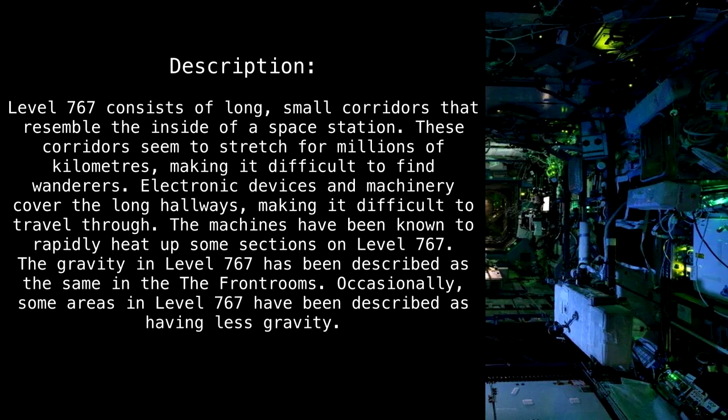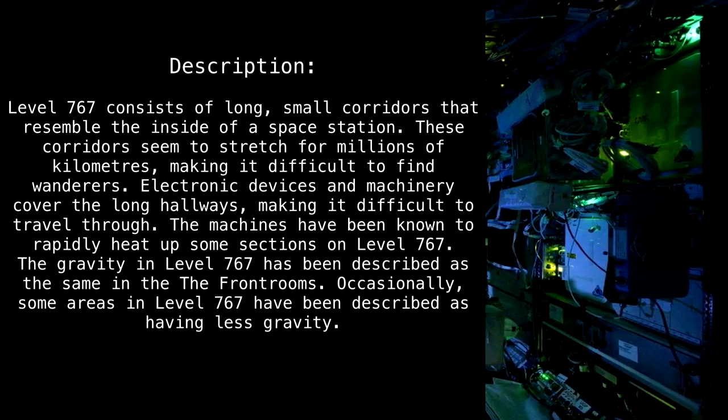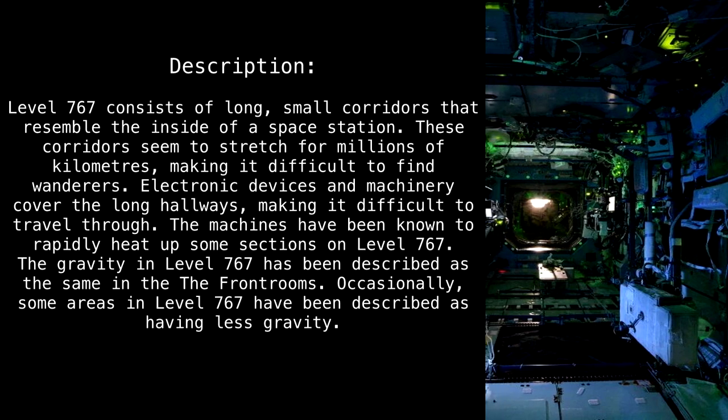These corridors seem to stretch for millions of kilometers, making it difficult to find other wanderers. Electronic devices and machinery cover the long hallways, making it difficult to travel through. The machines have been known to rapidly heat up some sections of the level.